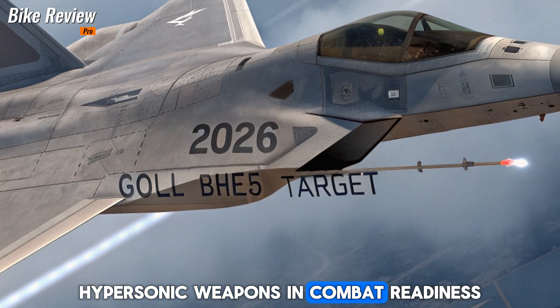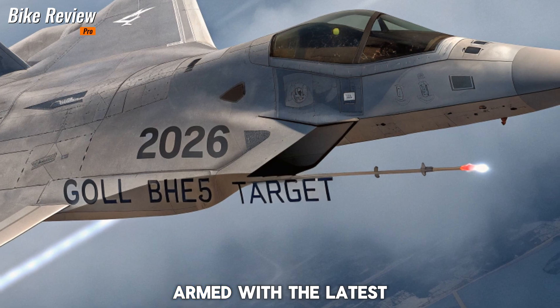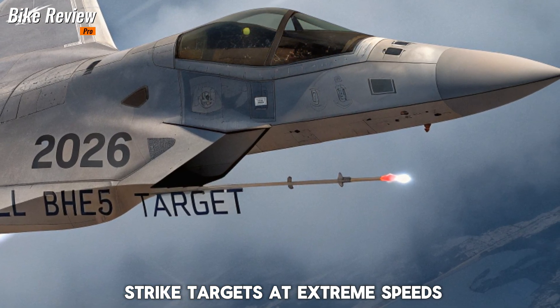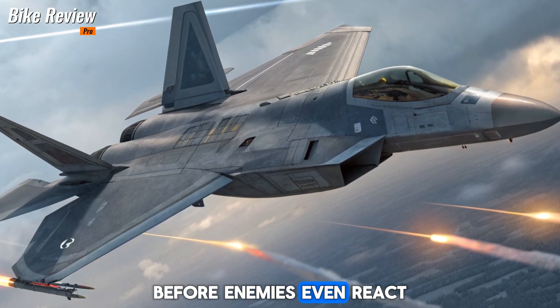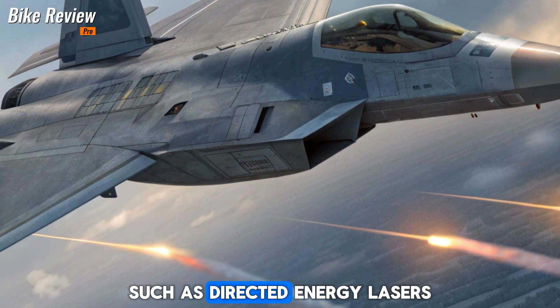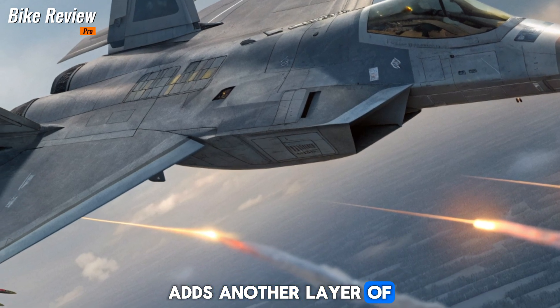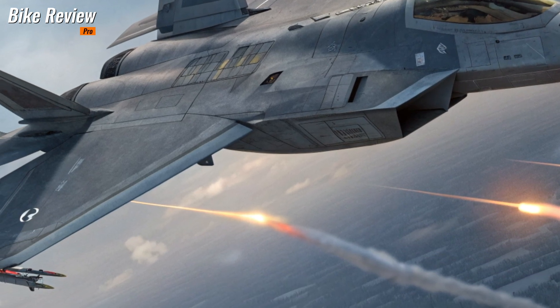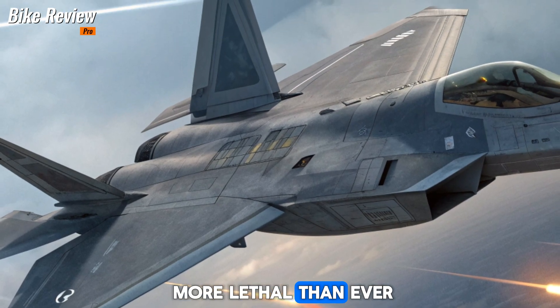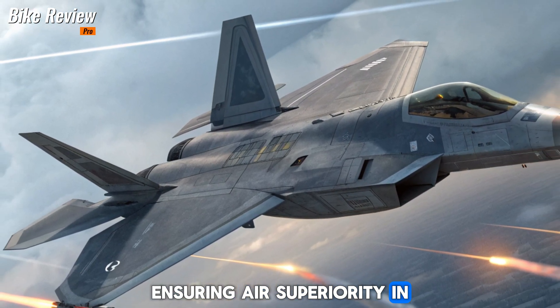Hypersonic weapons and combat readiness. Armed with the latest hypersonic missiles, the F-22 can now strike targets at extreme speeds before enemies even react. The integration of energy-based weapons, such as directed energy lasers, adds another layer of offensive capability. With these advancements, the 2026 F-22 is more lethal than ever, ensuring air superiority in any conflict.